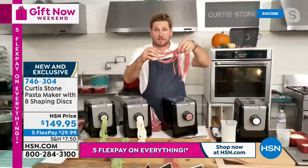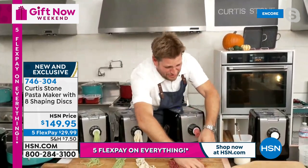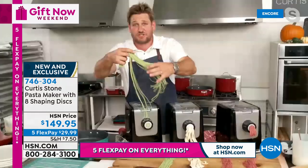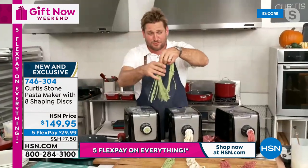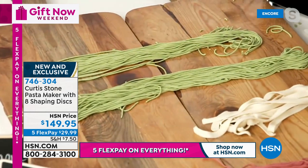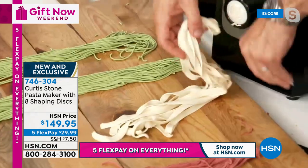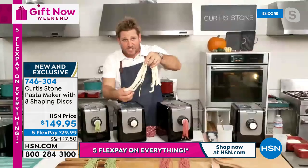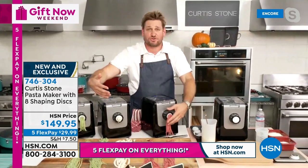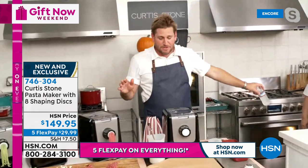Let me cut to the chase - look at this angel hair pasta. I put a little bit of beet juice in this one, but you can make it with semolina or egg yolks - it's totally up to you. Down here I'm doing thick spaghetti - I put a little bit of spinach juice in, which gives it that beautiful green color. Pretty spooky for Halloween! You can be doing spaghetti, linguine, lasagna - so many different shapes. It literally extrudes for you, so you're not doing any of the hard work.